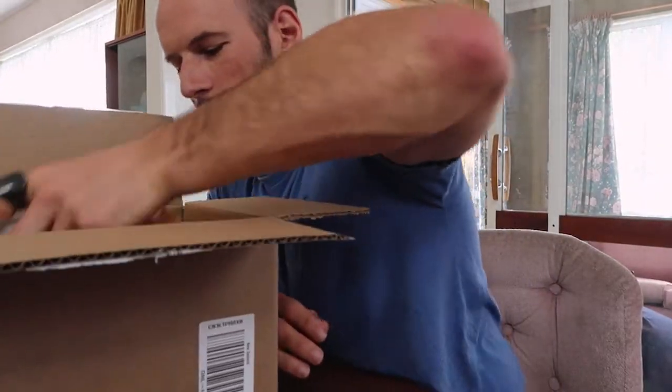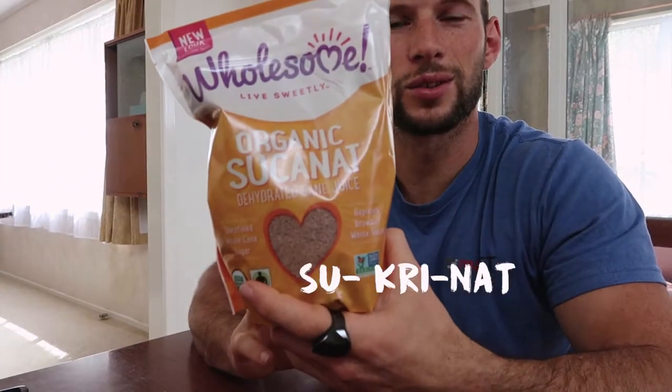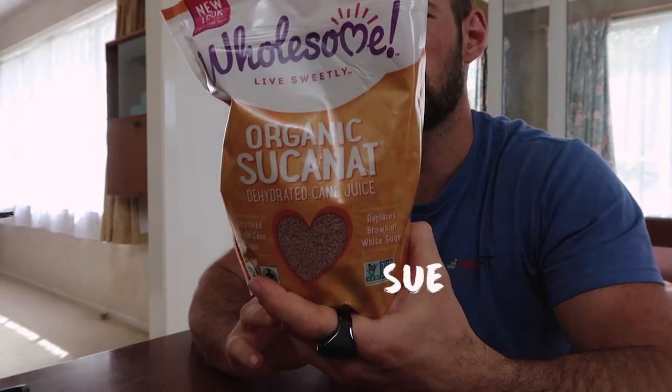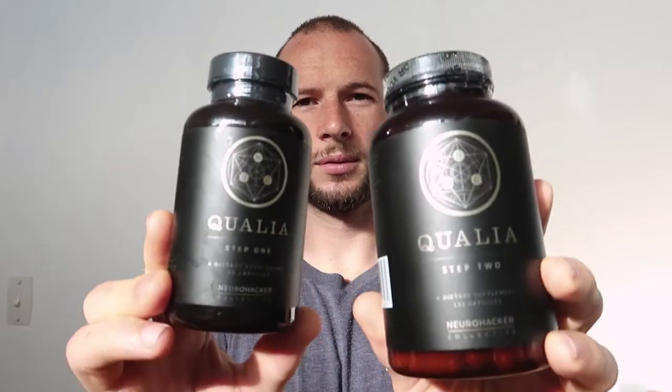And lucky last, I got some of this — I'm not sure how to say it, maybe 'sukinet'? It stands for Sugarcane Natural — the most unrefined sugar you can find outside of a sugarcane stalk. I decided today is the day I'm going to try it.